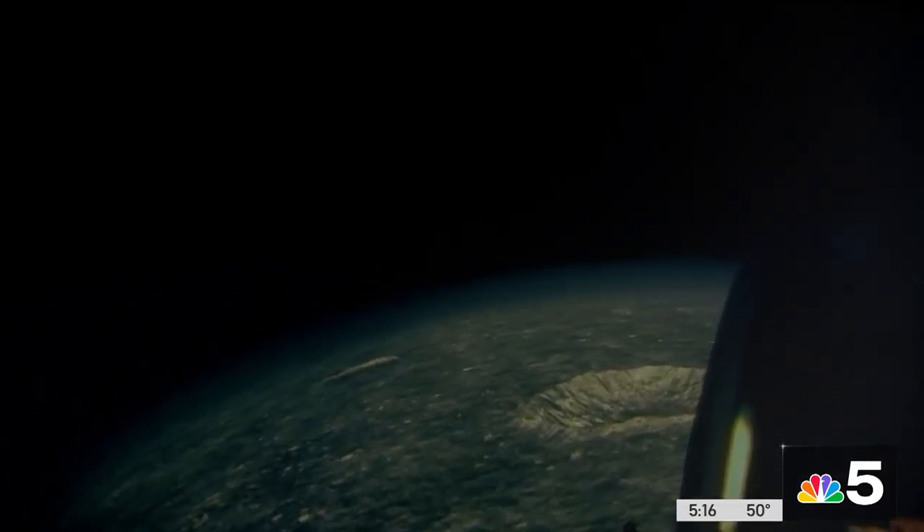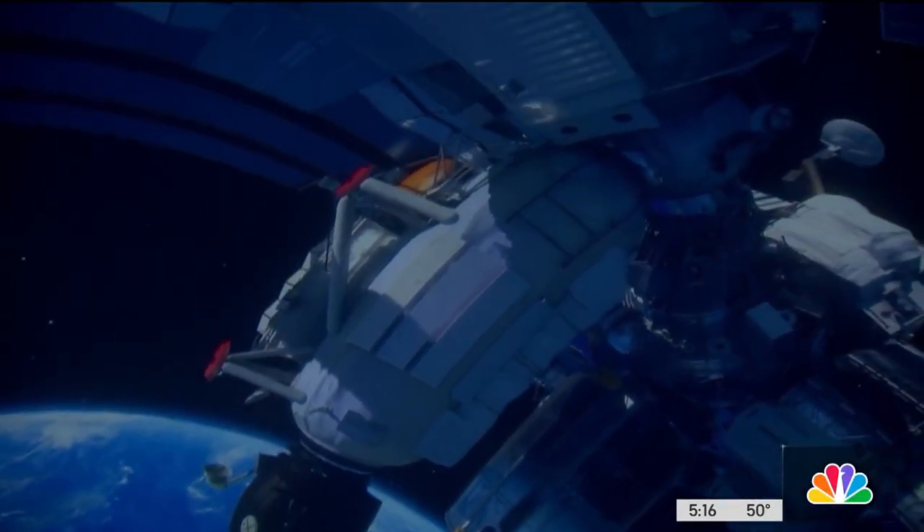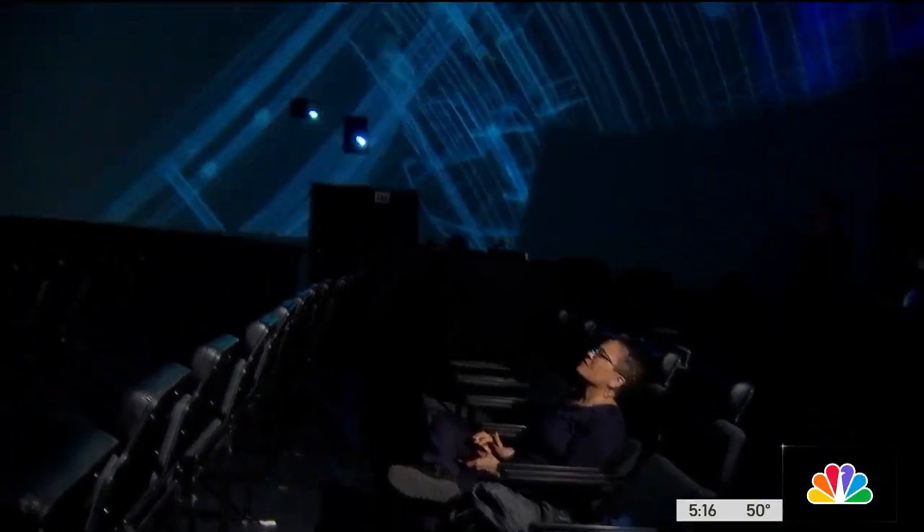Tickets to see Dark Side of the Moon are $20 in addition to museum admission and must be purchased in advance. Reporting from the museum campus, Leanne Trotter, NBC5 News.